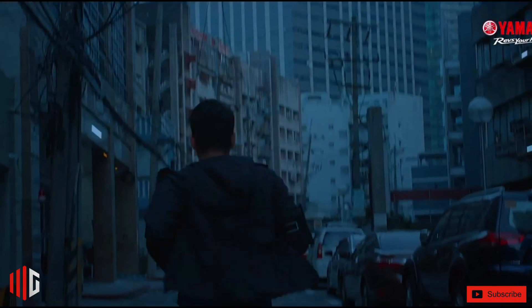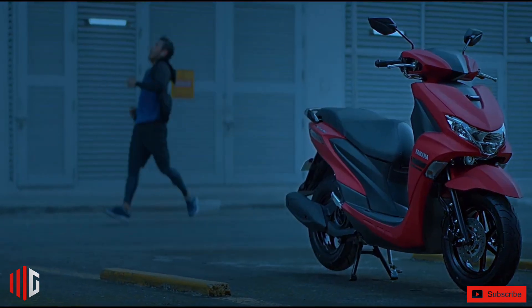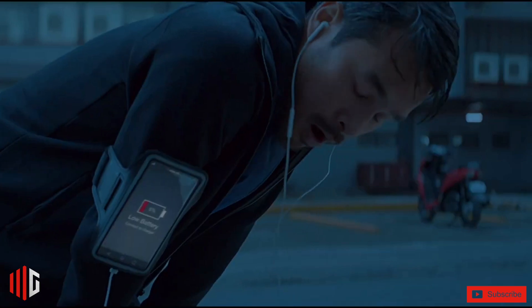There's no doubt that one of Yamaha Motor Philippines' best-selling motorcycles today is the Mio. Welcome to Milgeridge Channel. To make it even more competitive in the local market, the Japanese brand added a new model in its lineup — the Mio Gravis 125.